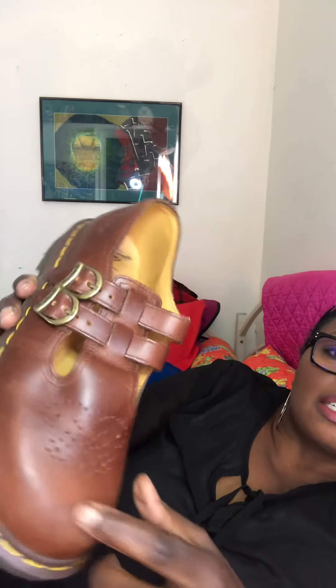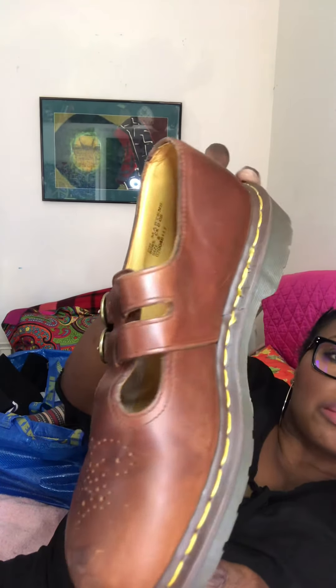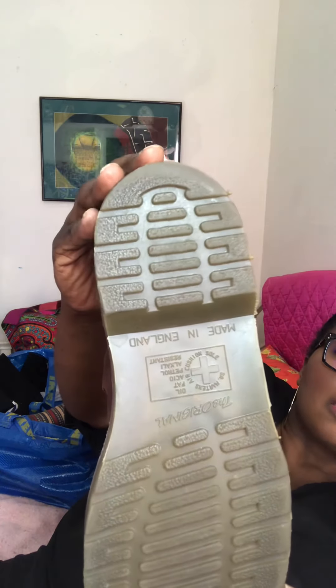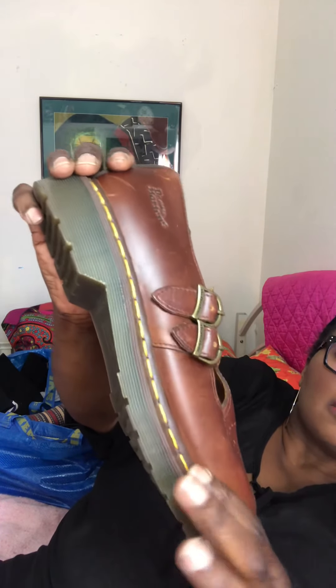My heart skipped a beat when I saw these — they're Dr. Martens! I'm gonna try to clean them up. If you want to see how I clean my shoes and bring them back to life, let me know in the comments. You can see the quintessential Dr. Martens sole and the yellow seam. These are a size 8 — you could wear these and pass them down to your grandkids, that's how durable they are.